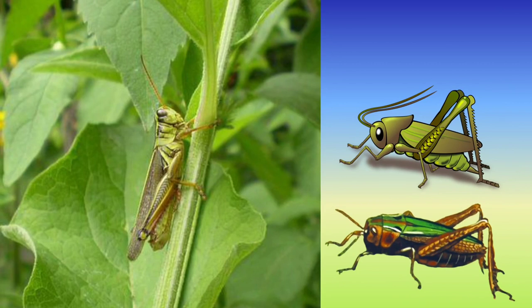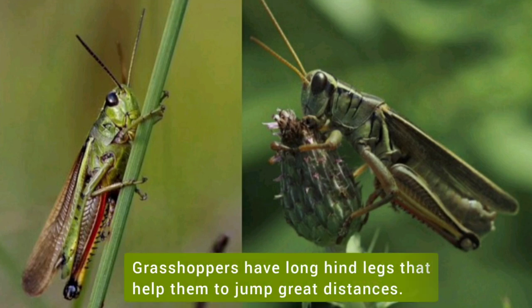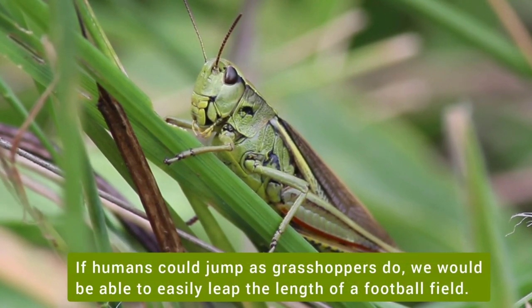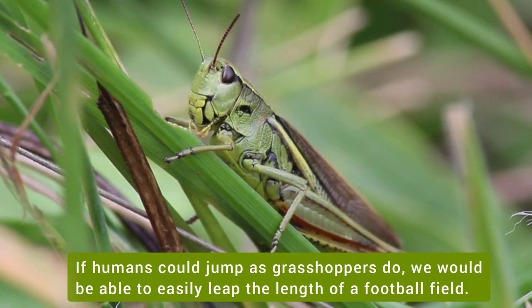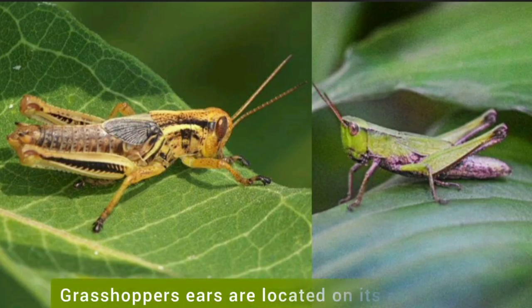We all have seen these brown or green color jumping insects called grasshoppers. Grasshoppers have long hind legs that help them to jump great distances. If humans could jump as grasshoppers do, we would be able to easily cover the length of a football field. Grasshoppers' ears are located on their abdomen.